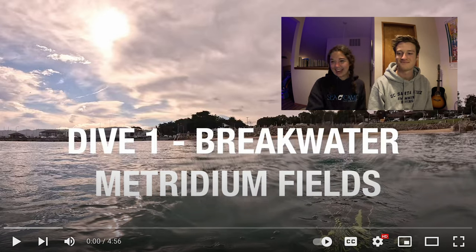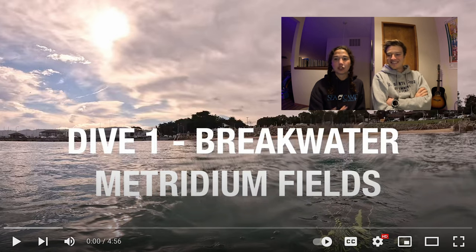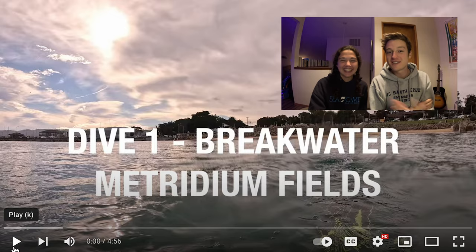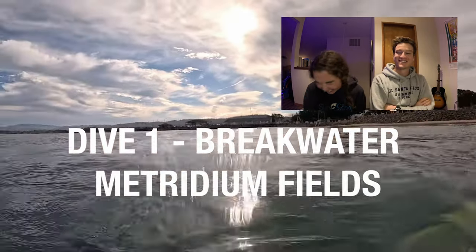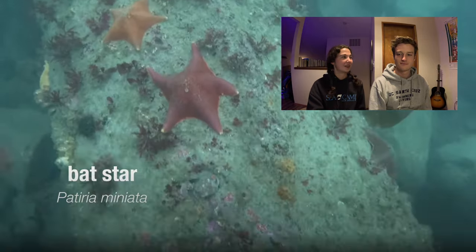So our first dive was at the Breakwater matridium fields. Just kicking out, super calm — it was a nice calm day, a good day, like crazy cool. And this right here, we dropped down on the pipe. You can see it's pretty clear; you'll know it when you see it.